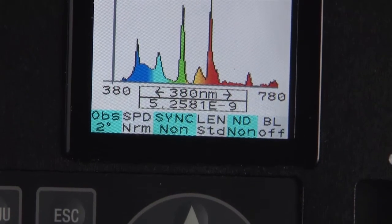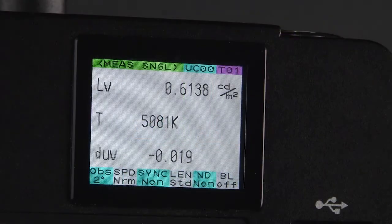Polarization error is reduced to 2%. This is critical when measuring LCDs that use polarizing filters for color accuracy.